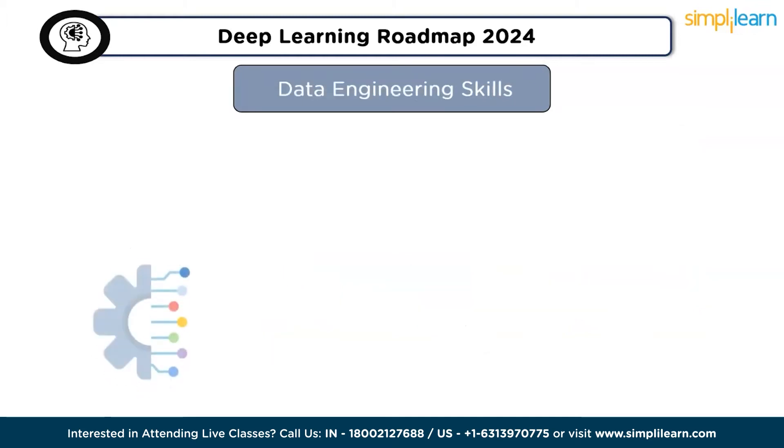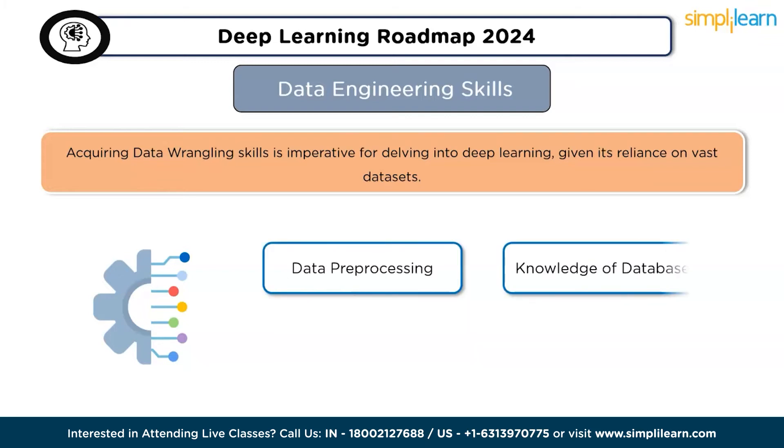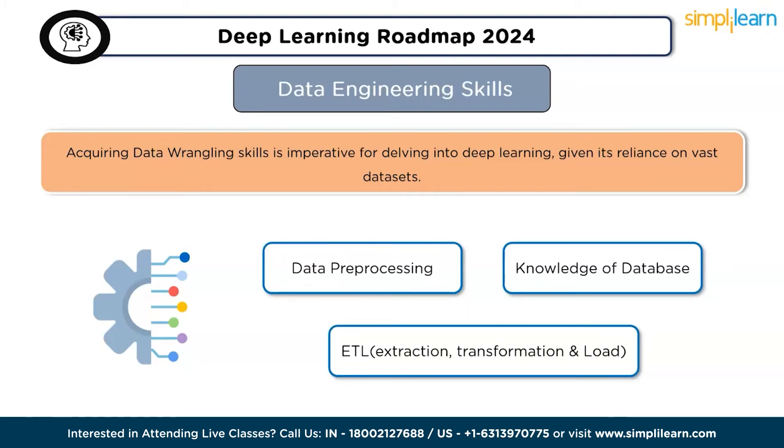The third skill is data engineering. Acquiring data wrangling skills is imperative for deep learning, given its reliance on vast datasets. Proficiency in handling and managing such data is crucial. Data wrangling skills encompass data preprocessing, knowledge of databases, and ETL — extraction, transform, and load.